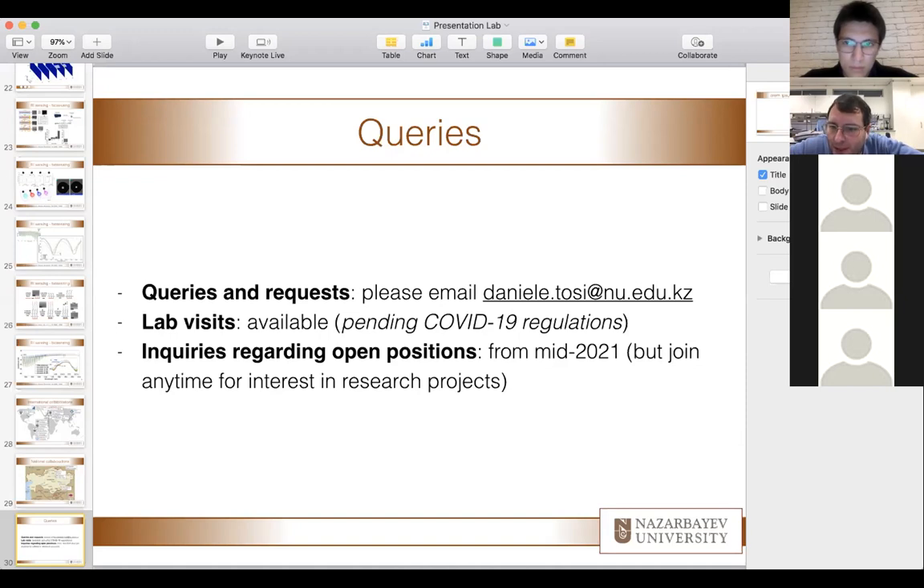Regarding whether positions will be published on the university website: we are trying to refresh our website and create a group page, so positions have not been advertised there yet. It's better to talk with me directly by email, because research projects are very fluid. If you feel you have a project you would like to accomplish in our lab, we are open to that — not every project originates from our own research. Some are born from students wanting to work in a specific area. I can send more information about the projects in written form if you email me.